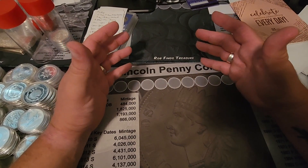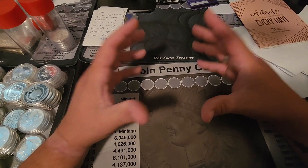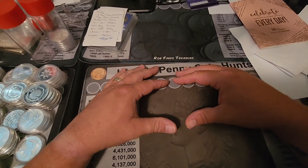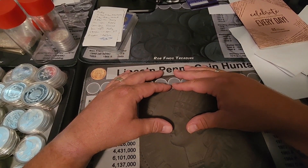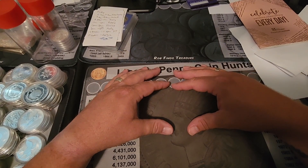Also, shout out to Patriot Stacker for subbing in for our good friend Big Red Bullion. Everybody, please join me in keeping Big Red in your prayers — pray for his health and his well-being, pray for his family, and just ask that he get back to full health. Big Red, we love you, brother. We're praying for you and hope to see you recover soon.